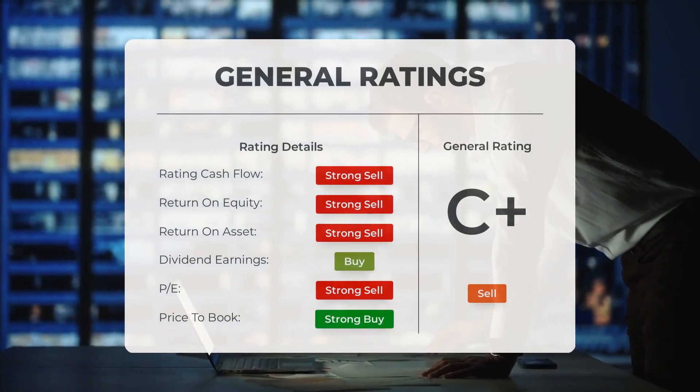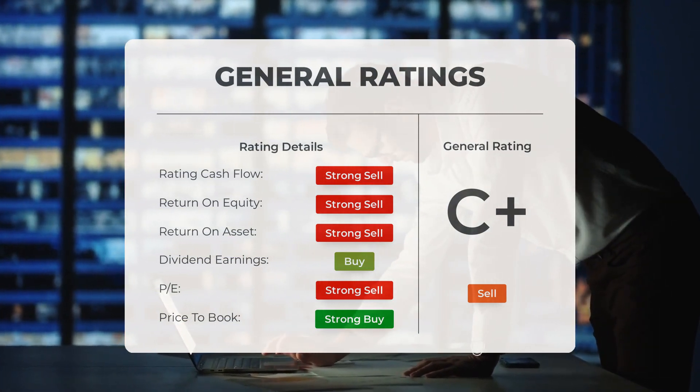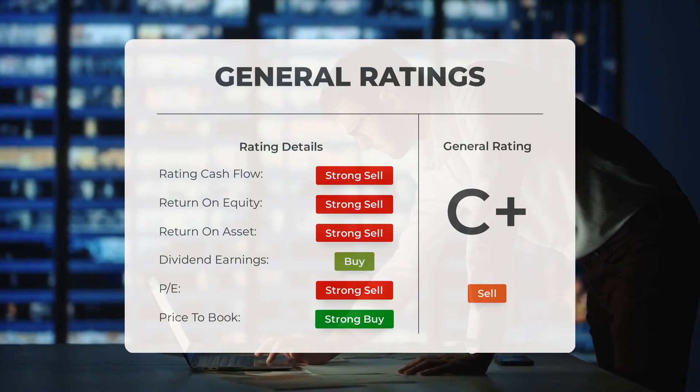They rate the P/E ratio as Strong Buy and Price to Book as Strong Buy. For return on investment, the analysts give the stock a strong sell rating.